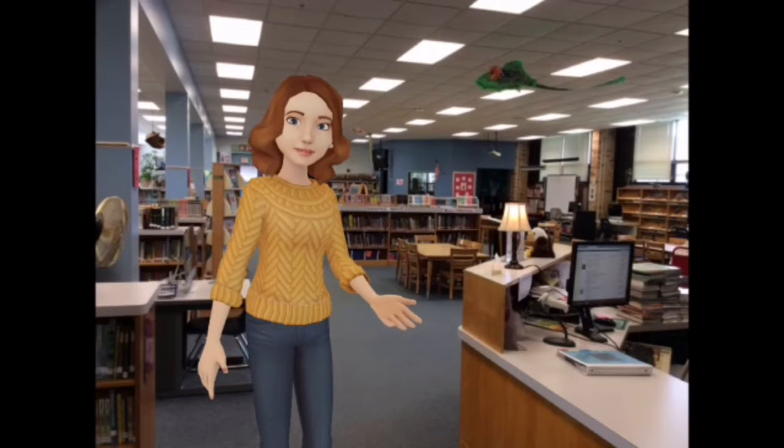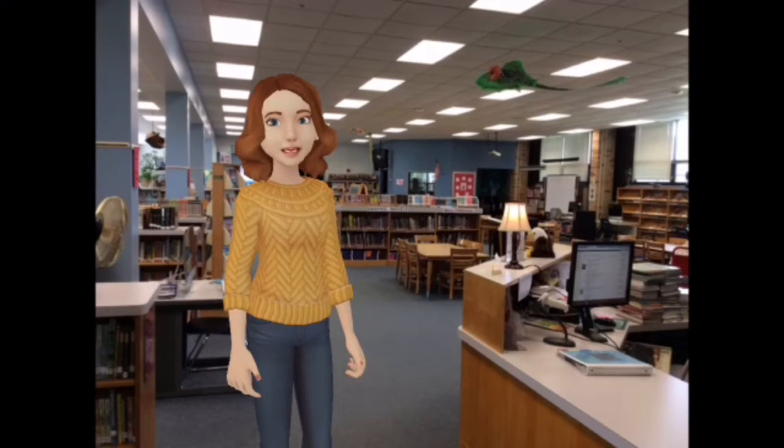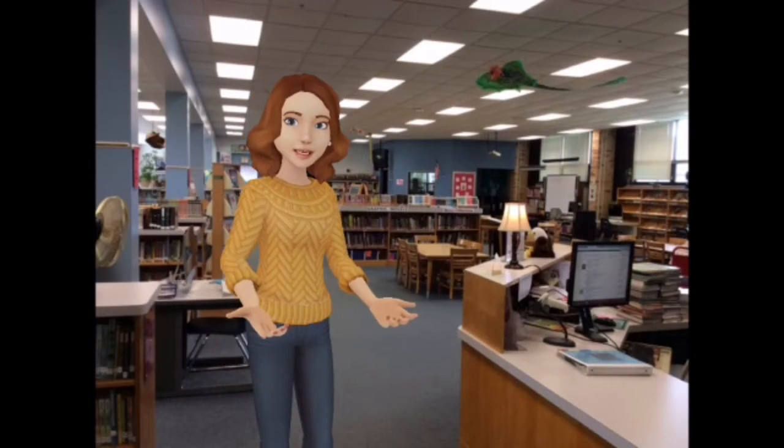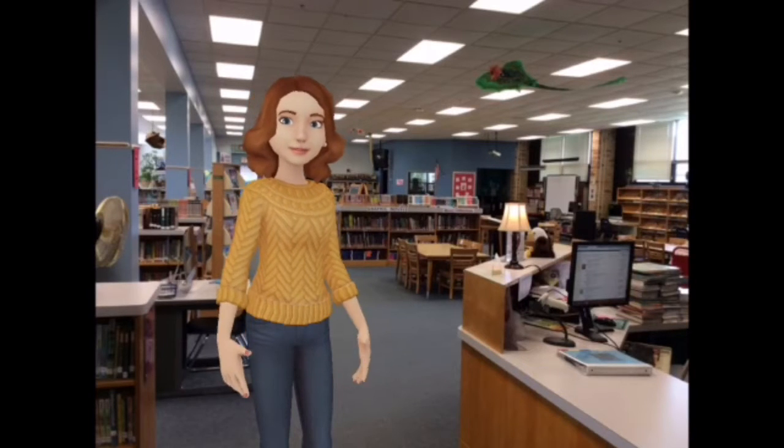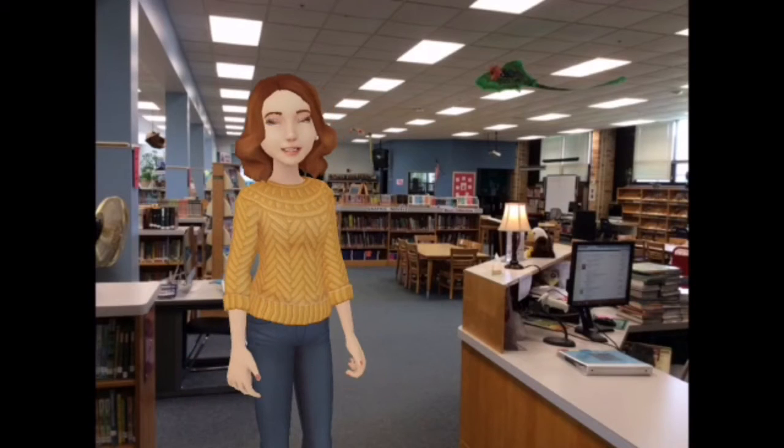Welcome to the Edgerton Library. My name is Mrs. Middlebrun and I am the school librarian. Mrs. Hain is the library assistant and she is here to help you check out books. We're very excited to have you come visit the library and check out books this year. Let's review some of the rules and procedures in our library.